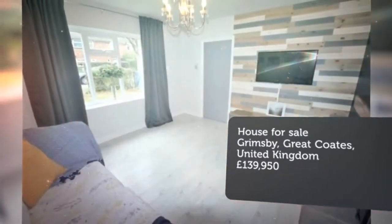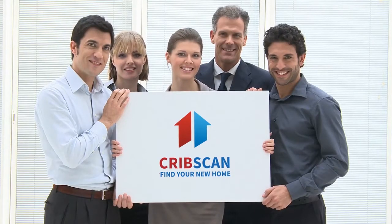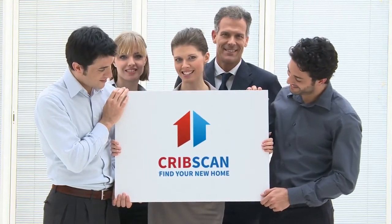Full description. A stunning three-bedroom semi-detached family home, located on a tree-lined street within the popular commuter village of Great Coats.